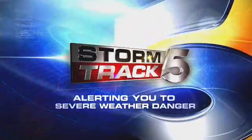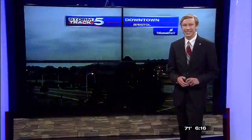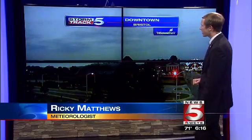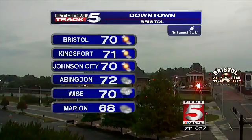The Storm Track Five weather team is alerting you to severe weather danger. Starting off with cloudy skies across the area this morning, as we look from our Tri-Summit Bank camera in downtown Bristol. Cloudy skies across the entire region, with a little bit of sun mixed in in spots, but the majority of the skies are mostly cloudy with a little bit of light rainfall as well.